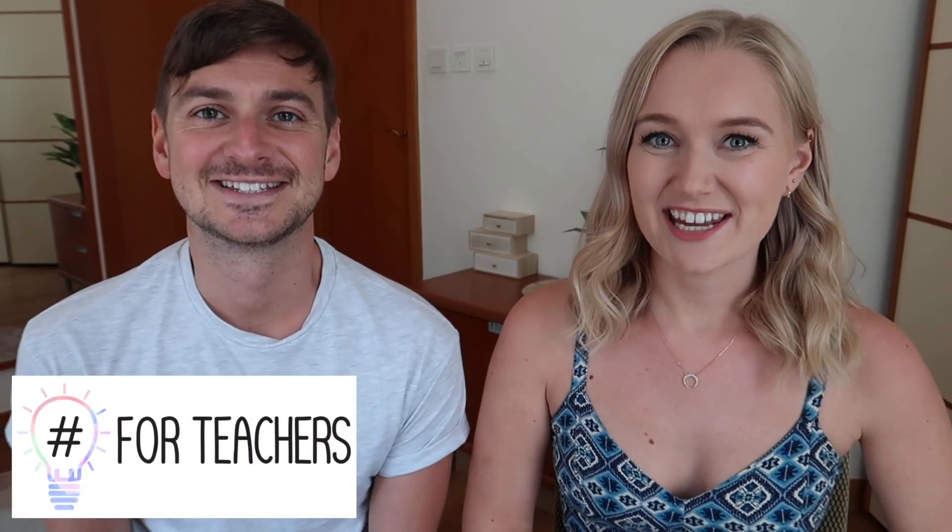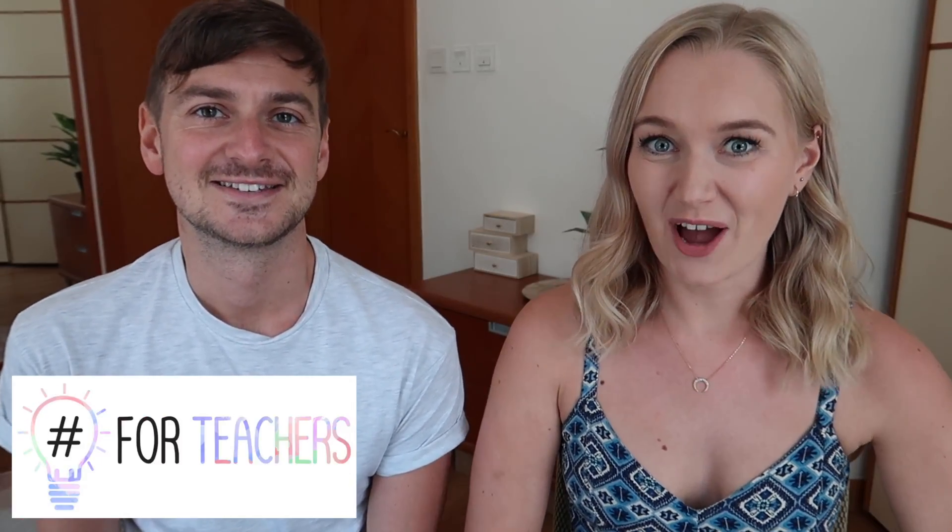Hi everyone, welcome back to 4Teachers. Today we are going to have a talk all about VR or virtual reality and ways that you can use it in the classroom.